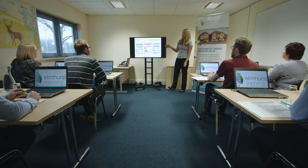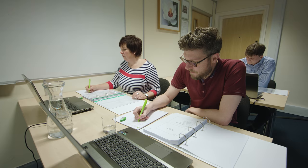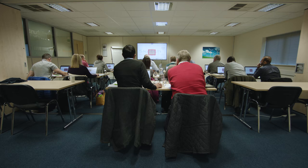Throughout your course duration you will be trained by our industry expert tutors, then guided through completion of a portfolio and an assessment programme. You will receive full support both during your training and throughout the whole portfolio building process.